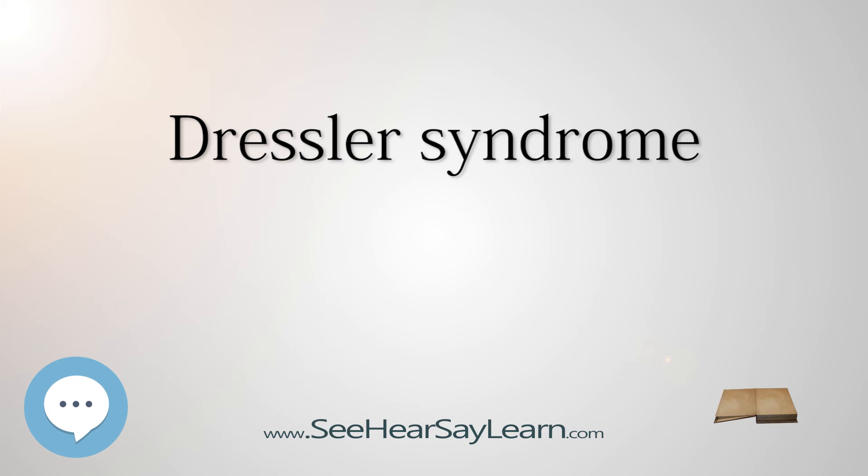NSAIDs, once used to treat Dressler syndrome, are less advocated and should be avoided in patients with ischemic heart disease. One NSAID in particular, indomethacin, can inhibit new collagen deposition, thus impairing the healing process for the infarcted region. NSAIDs should only be used in cases refractory to aspirin. Heparin in Dressler syndrome should be avoided because it can lead to hemorrhage into the pericardial sac leading to tamponade. The only time heparin could be used with pericarditis is with coexisting acute MI, in order to prevent further thrombus formation.